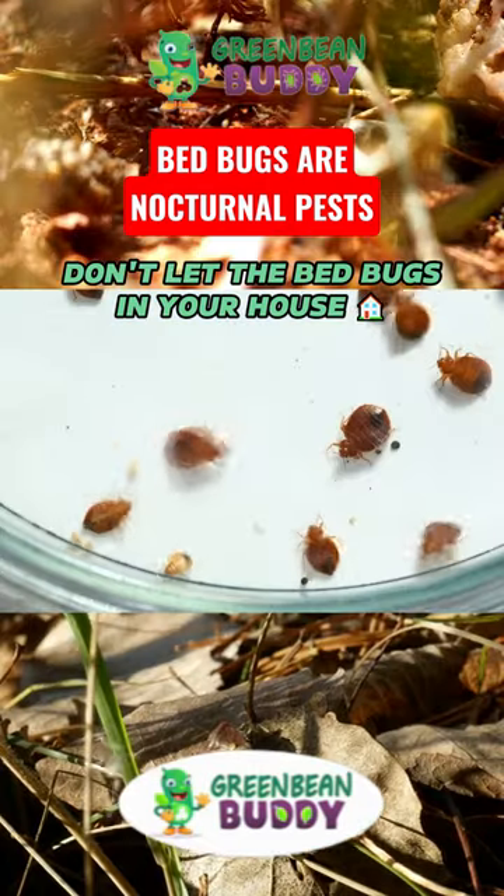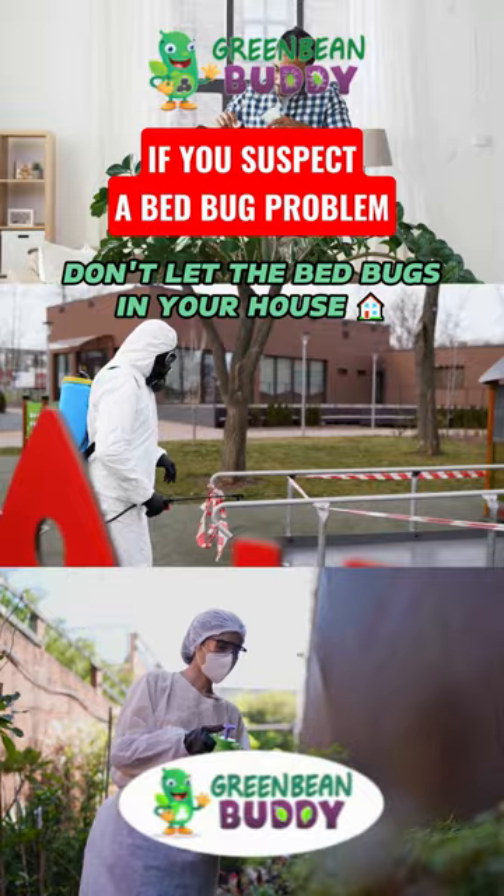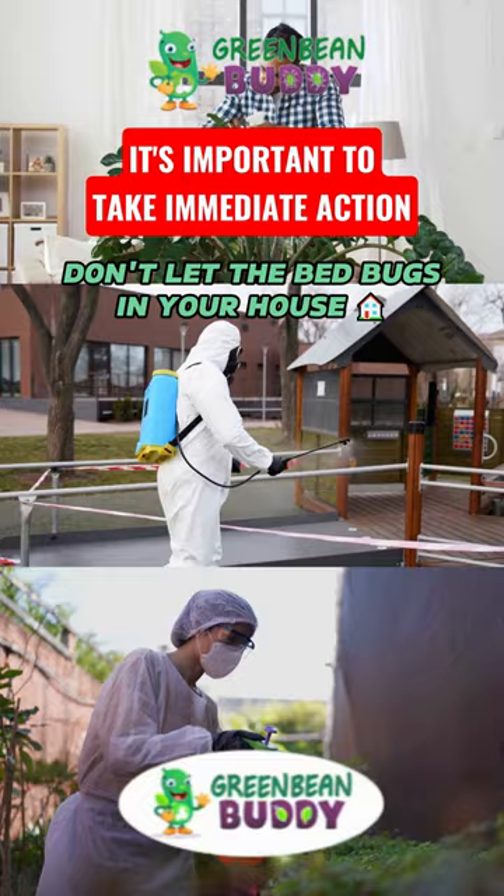Are you waking up with bites? It's most likely bed bugs. I'm going to give you a few tips on what you can use to get rid of them entirely. Most people use contact killers where you really need to find the bed bug and directly spray that pesticide on the bed bug to kill them.